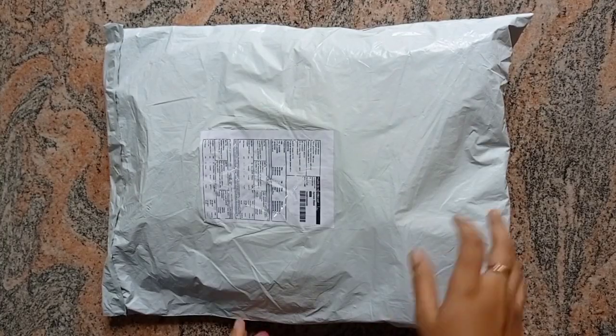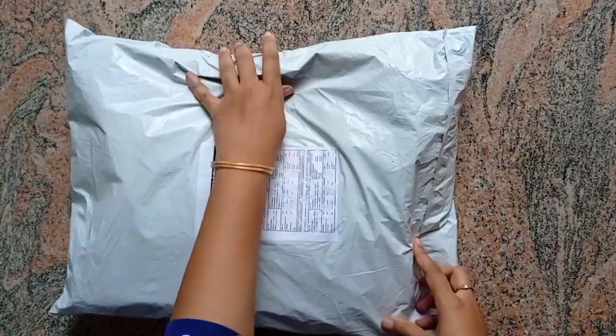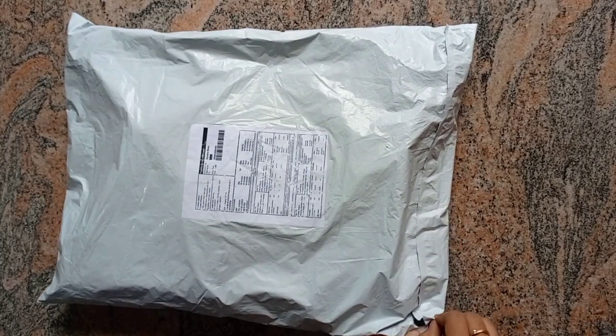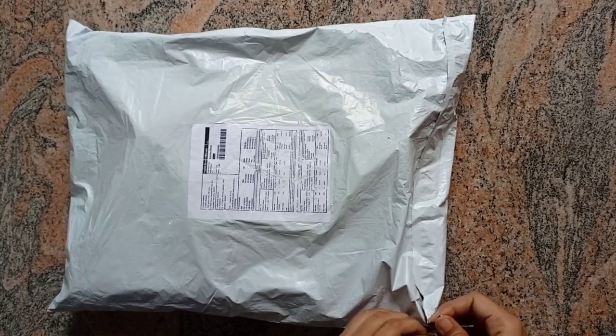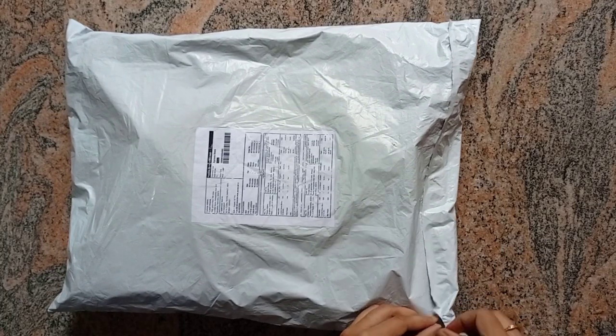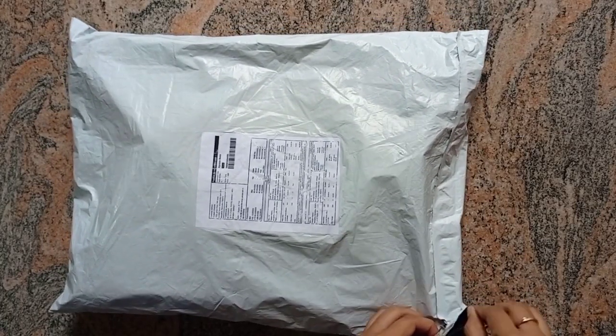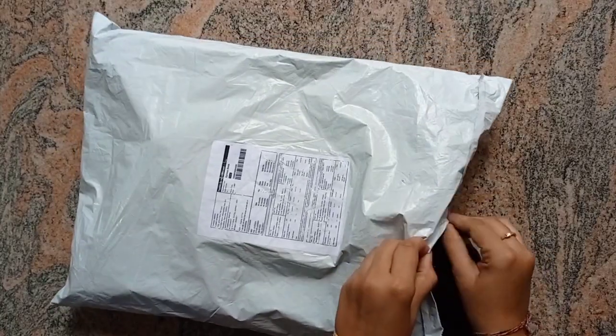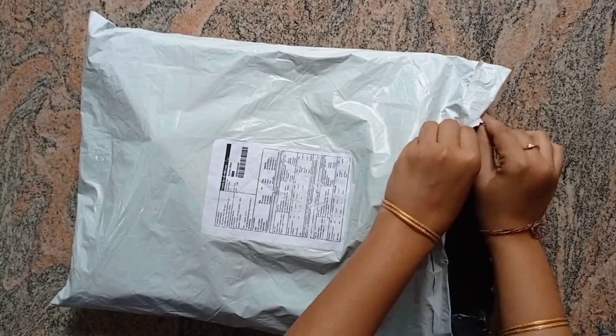Hello friends, welcome to my channel. Today I'm going to order 4 blouses. I'm going to try to purchase and explain a blouse today. I already gave you 3 blouses in a different video.